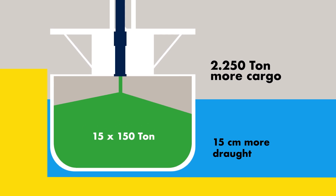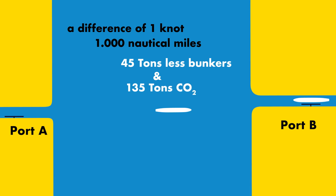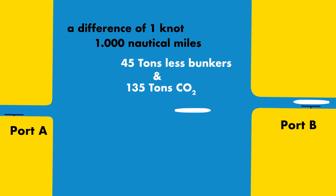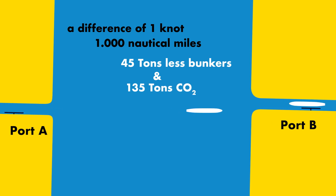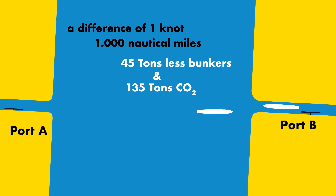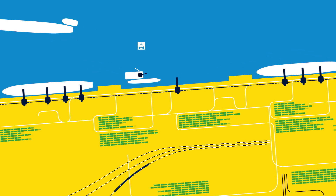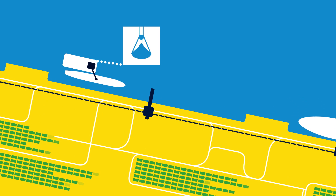Better information about berth availability enables just-in-time arrival of ships, reducing costs and emissions. This information also leads to better planning for port services, assets, and maintenance.